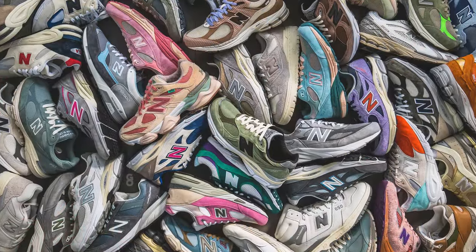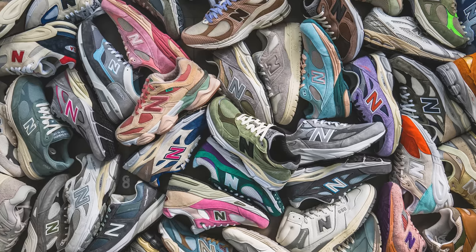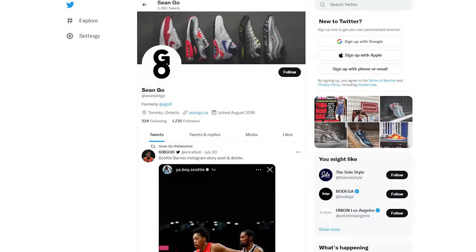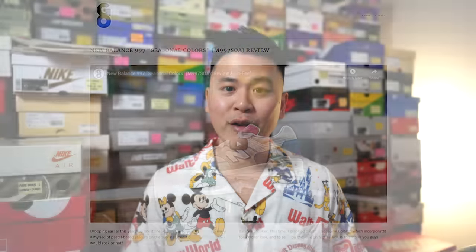That wraps up my top 20 New Balance sneaker pickups of 2022. This is entirely my personal opinion, so feel free to agree or disagree — drop a comment below and let me see what your list looks like. If you guys liked this video, be sure to like, comment, and subscribe. You can follow me on Instagram at sgo8, check out my Twitter at sean.go, and visit my website at sean.go.ca. Thank you everyone for watching, and I'm sure there's going to be a great year ahead in 2023 for New Balance. Stay subscribed, turn on those notifications, and I'll catch you all in my next New Balance video.